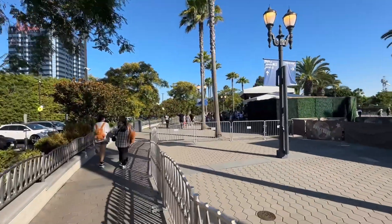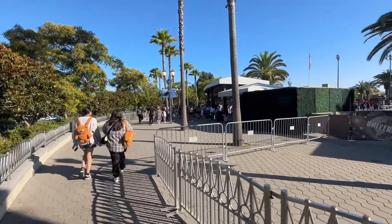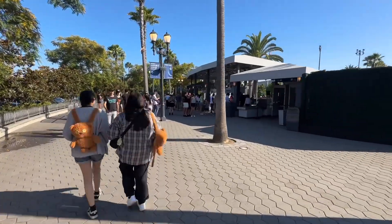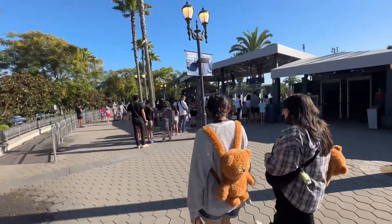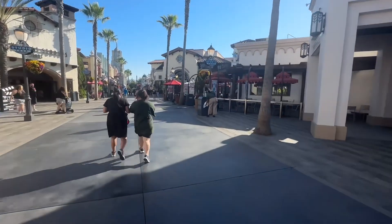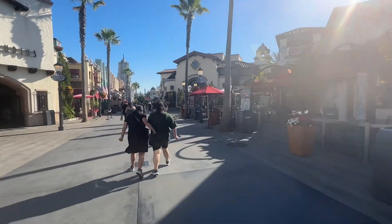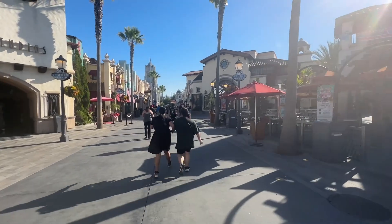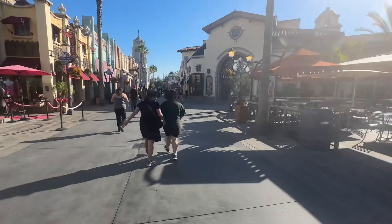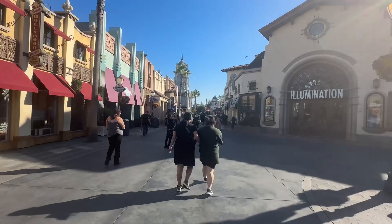Another morning here at Universal Studios — another little line, probably five minutes to get in. It's about 7:25 in the morning, it shouldn't take too long. It's 8:30 now and they're letting general guests in. These are the first hundred or so general admission guests into the theme park, besides the people who did early access.